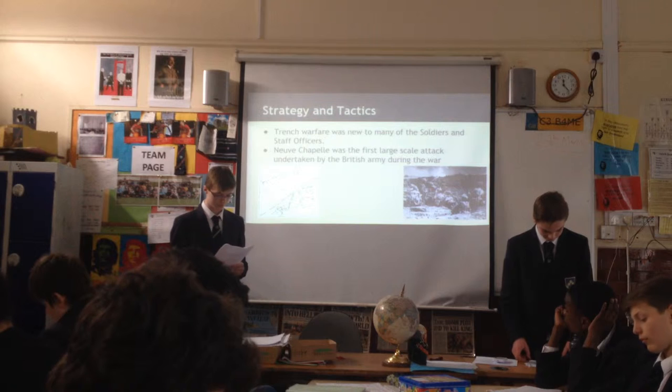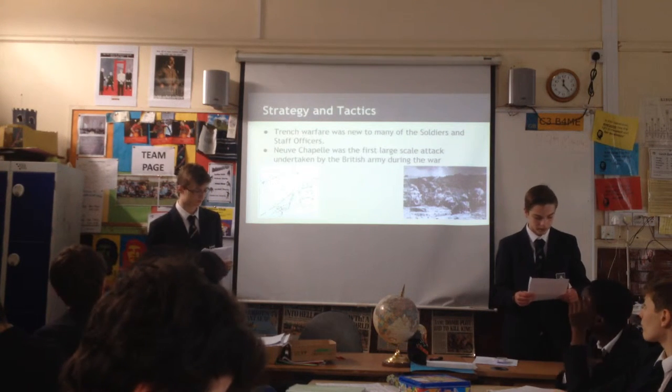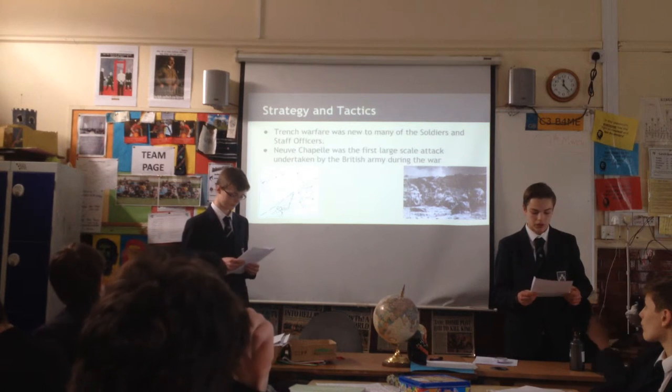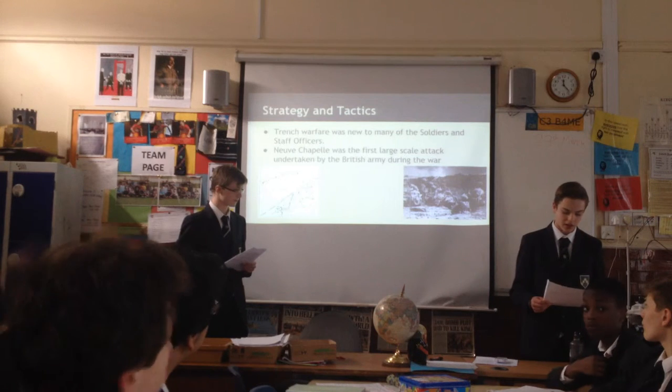Communication between the front lines and the corps' headquarters was usually slow and unreliable a lot of the time. There were no wireless technology, and telephone lines were usually cut or destroyed by enemy fire.